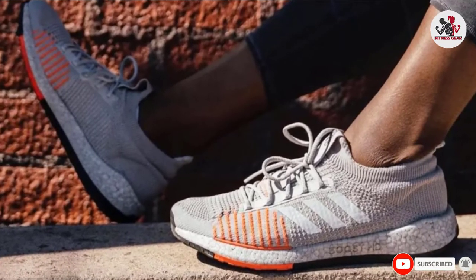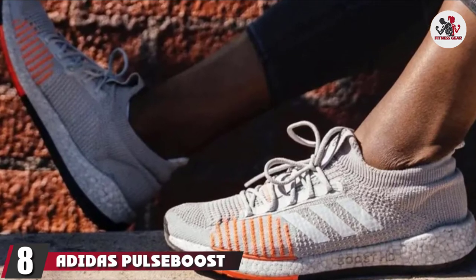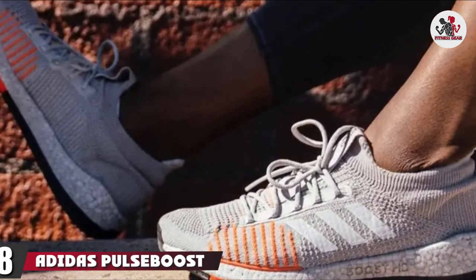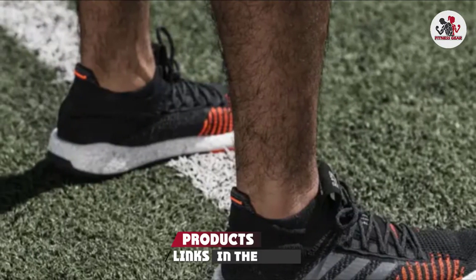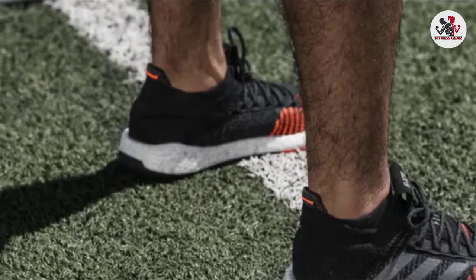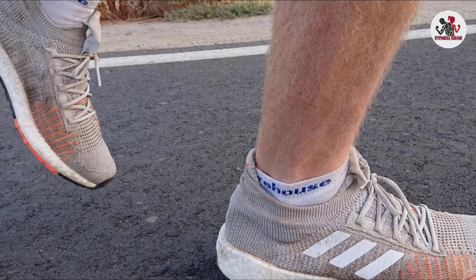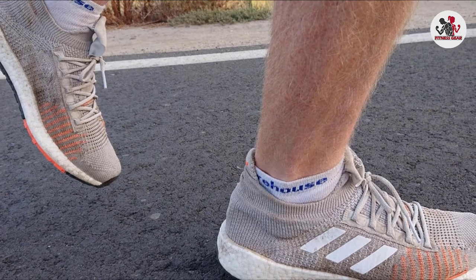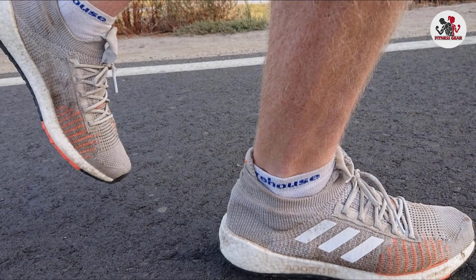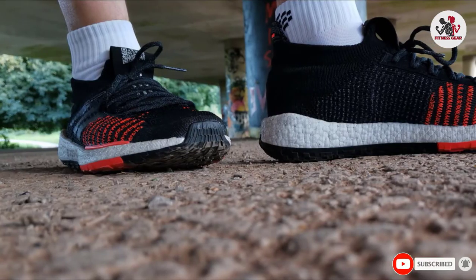The number 8 position is held by the Adidas Pulse Boost HD Running Shoe. These shoes feature a rubber sole with plenty of traction, allowing you to wear them in muddy or rainy conditions with limited chances of slipping. The sock-like knit upper has non-stretch areas along the forefoot and midfoot to provide plenty of support where you need it most, which is particularly important for those with flat feet. The low-profile energizing boost cushioning delivers a responsive ride, so you'll never fall behind.